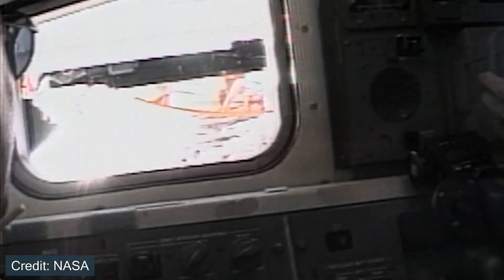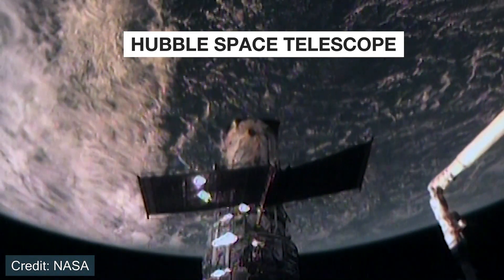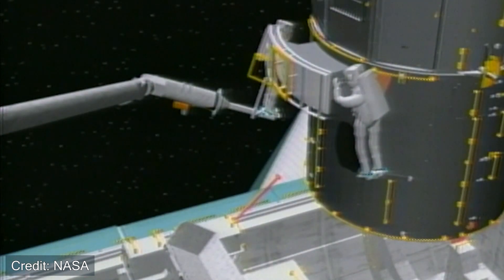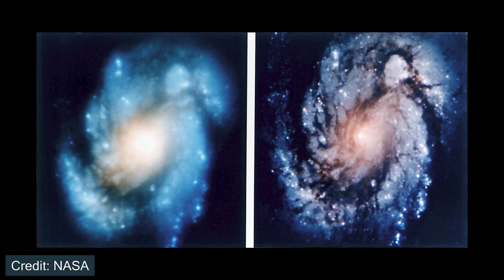In December of 1993, Space Shuttle Endeavour flew STS-61 to service the Hubble Space Telescope. When the Hubble Space Telescope was launched in 1990, there was a problem with the mirror that made observations out of focus — that's what was referred to earlier. The mission is considered one of the most complex shuttle missions in the program's history, taking 11 days and including five different spacewalks totaling about 35 hours on EVA. An image showing the difference before and after the servicing mission illustrates how critical this was to Hubble's success.